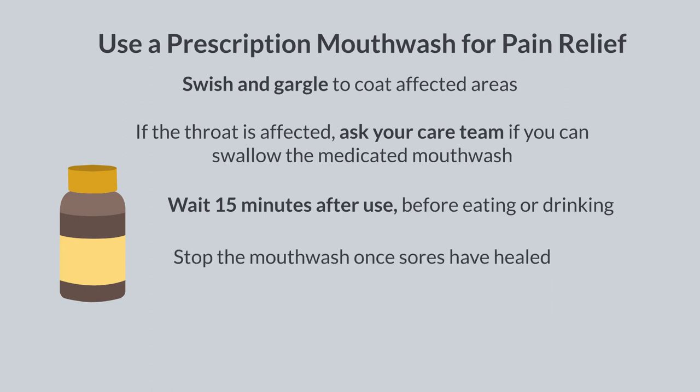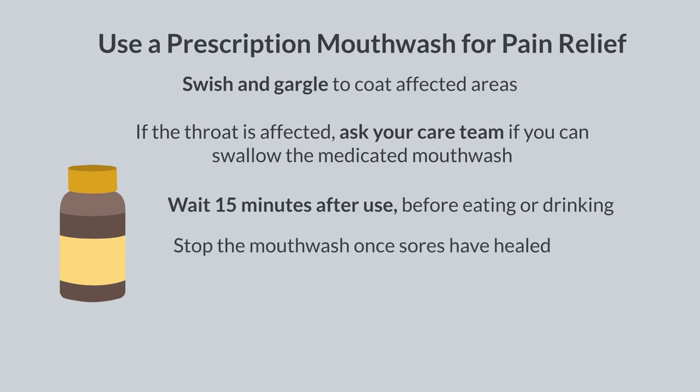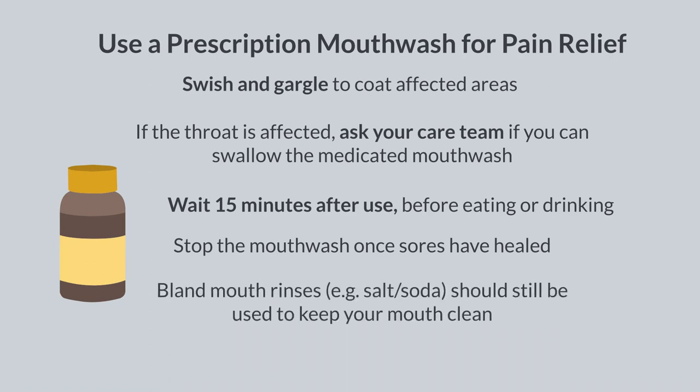Once the sores have healed and you no longer have pain, you can stop the mouthwash. While you are treating the sores, it remains a good idea to use your daily bland mouthwash to keep your mouth clean and moist.